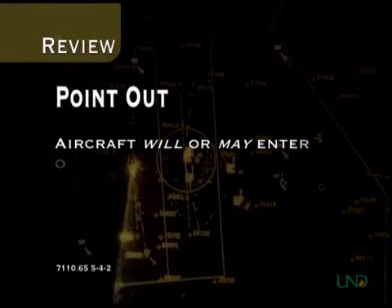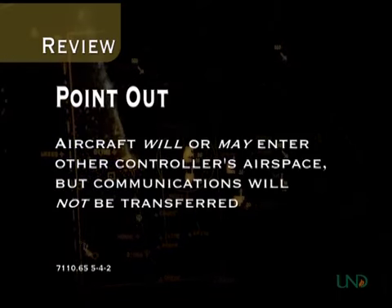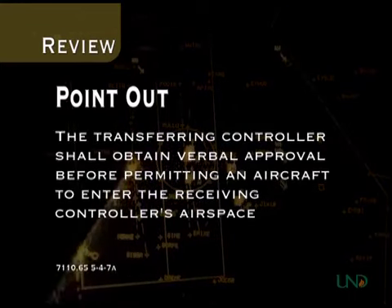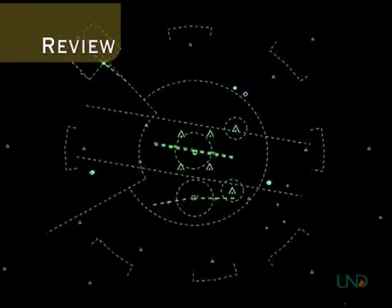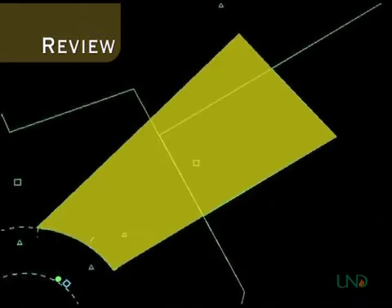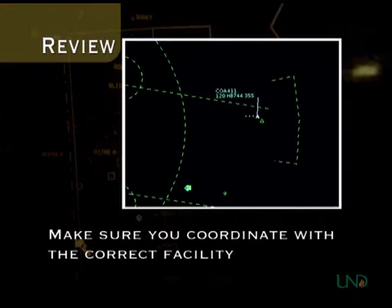Now for a quick review. A point-out is a transfer of radar identification but not communications, and is used when an aircraft will or may enter another controller's airspace. When using a point-out, verbal approval must be obtained before entering another controller's airspace. Academy Approach is divided into two sectors, North and South. Two other facilities, Aero Center and Springfield Approach, also border Academy's airspace — make sure you coordinate with the correct facility when pointing out an aircraft.